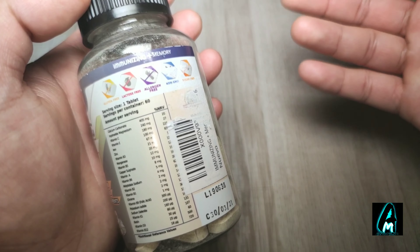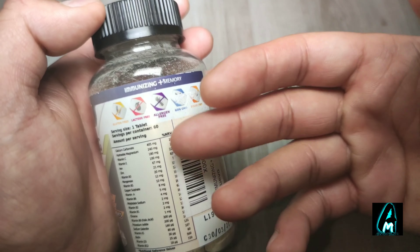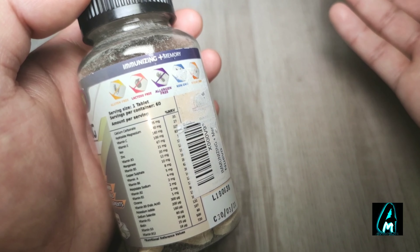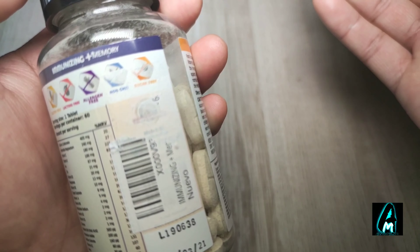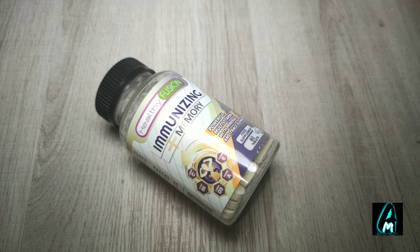On top of that, for those who are lactose intolerant, it's lactose free. It's allergen free, gluten free, non-GMO, and sugar free. So it is a perfect, powerful multivitamin that I highly recommend. Thank you for watching — please give a like and subscribe.